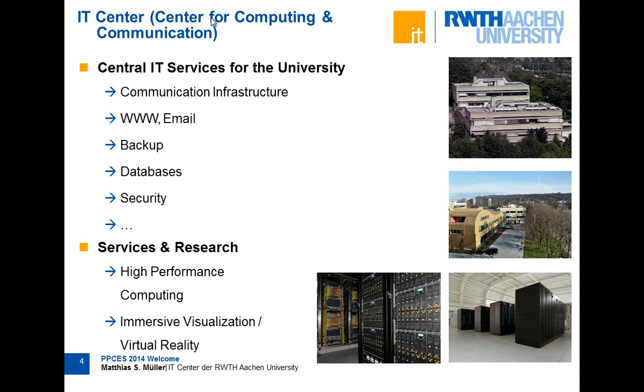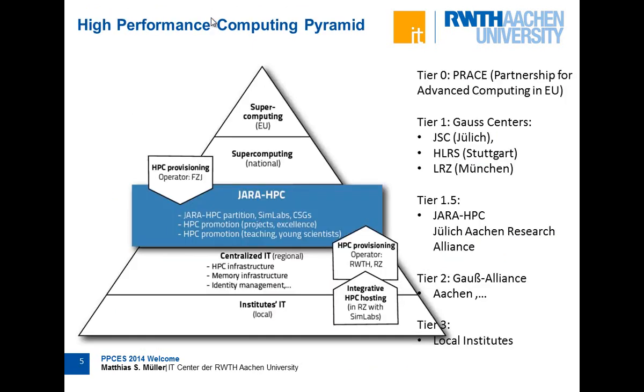We also do more specific services like high performance computing and immersive visualization, where we not only provide the service and host the systems, but also do research to think about how we need to maintain those systems in the future. I will show you a little bit about that.